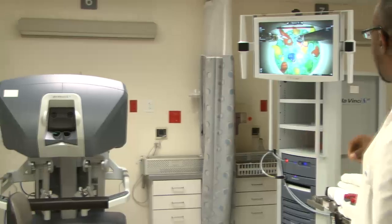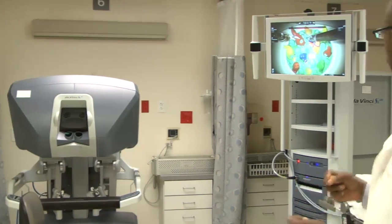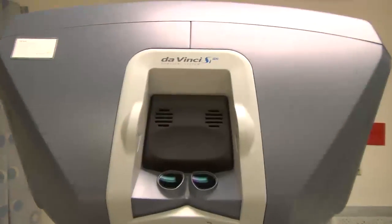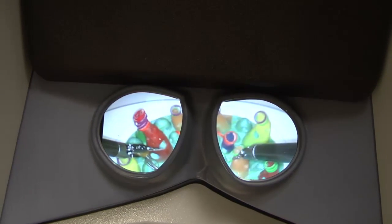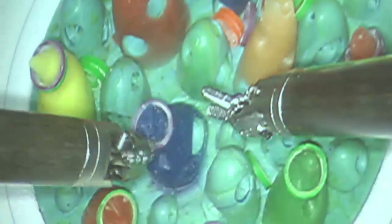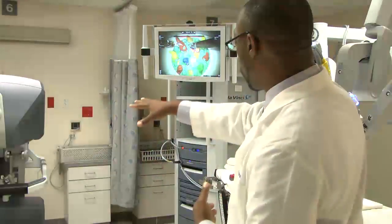This is the console that the physician operates from. The physician has a three-dimensional view, so you can actually get a sense of the depth of tissue and how far apart things are from each other. That makes operating very precise, which is good for the patient.